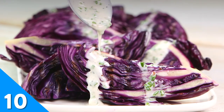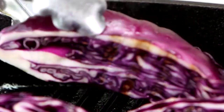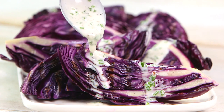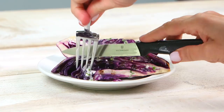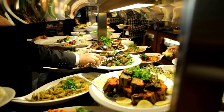When cabbage meets a grill, its leaves become oh so tender. Slice your cabbage into wedges and grill evenly on all sides. Drizzle each wedge with the creamy chive dressing and let your taste buds be amazed with every succulent bite. You won't believe you're actually eating cabbage.